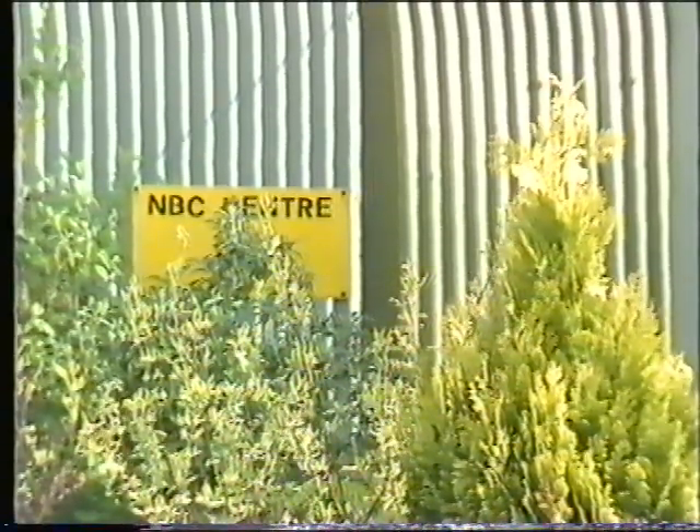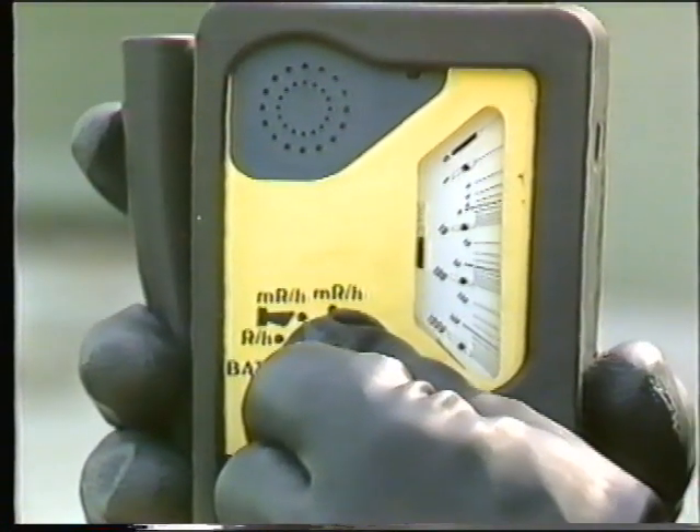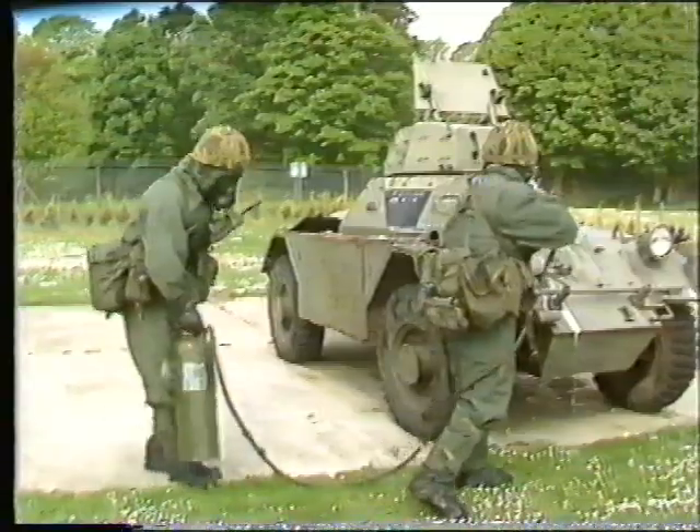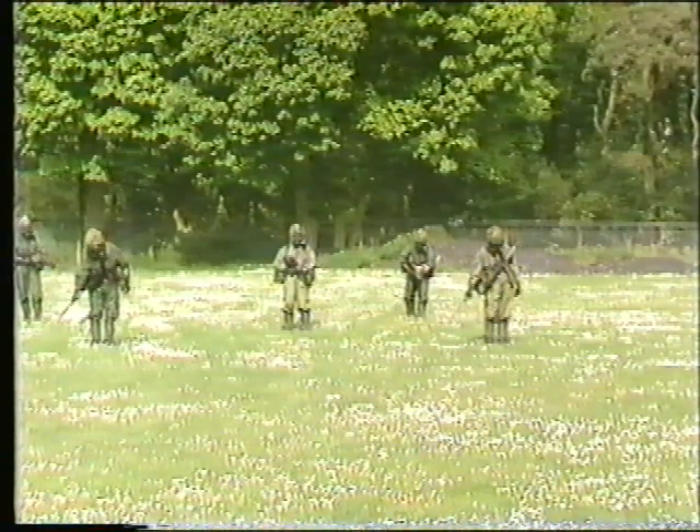Imaginative and realistic NBC training can be conducted in the NBC compound, where facilities exist for warning and monitoring, decontamination, NBC recce, and a full-scale NBC exercise including a battle run.